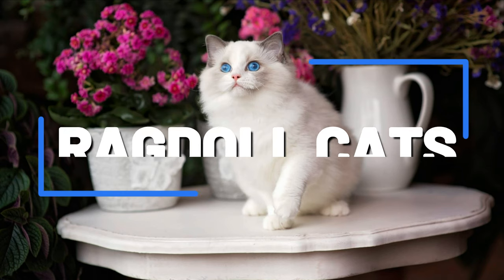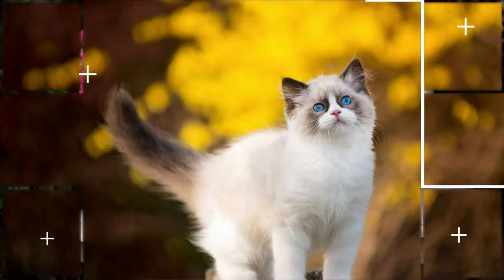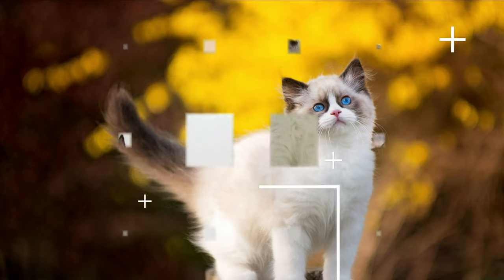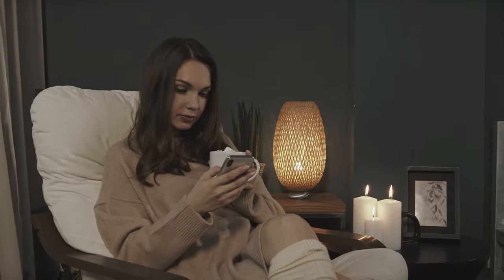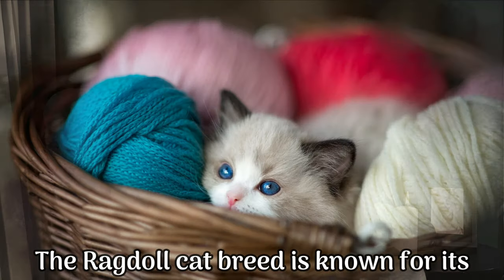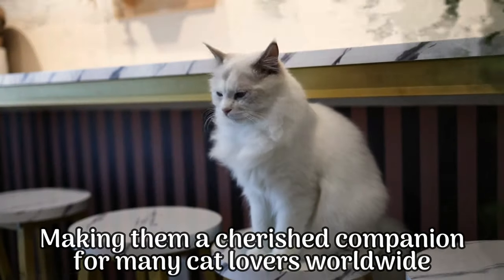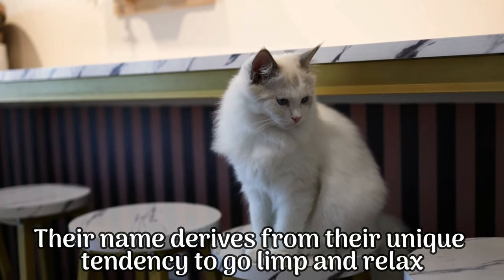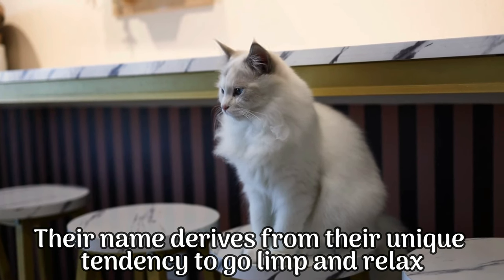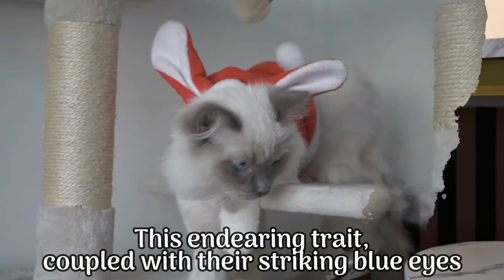Join us as we explore the captivating world of ragdoll cats. In this video we'll delve into the fascinating characteristics, history and care of these delightful felines. The ragdoll cat breed is known for its stunning appearance and gentle temperament, making them a cherished companion for many cat lovers worldwide. Their name derives from their unique tendency to go limp and relax when picked up, just like a ragdoll.